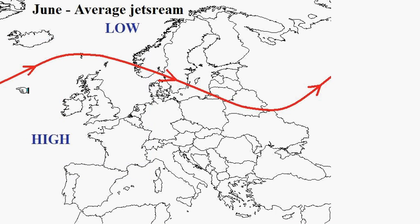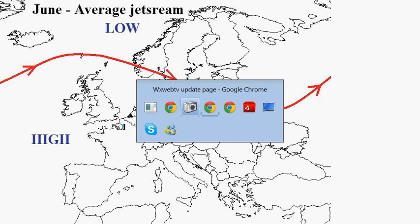This is where we should see the jet stream during June, passing towards the north of Scotland, dipping down into Europe. It brings the ridge of high pressure from the Azores High northwards through the country and brings dry conditions across the south of the UK, with low pressures tending to stay to the north. That's why north to south we're wetter to drier in an average June.